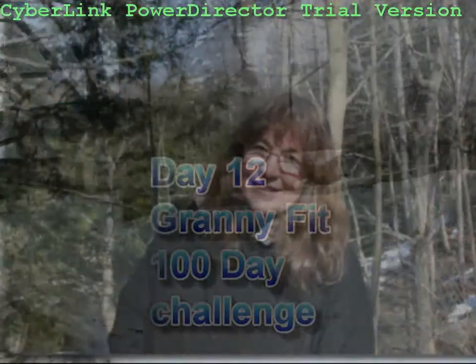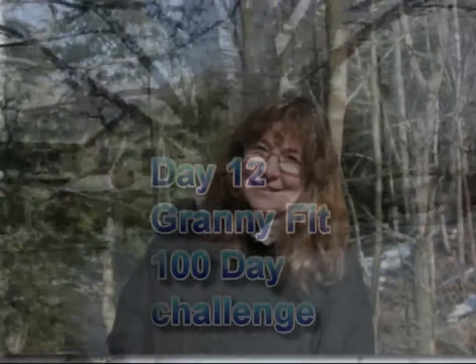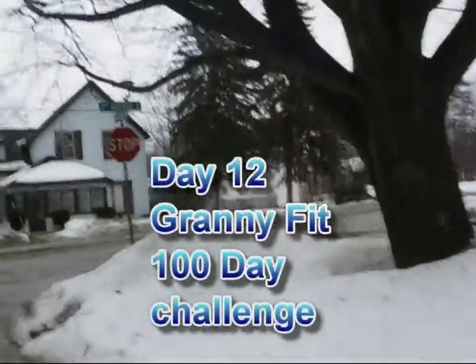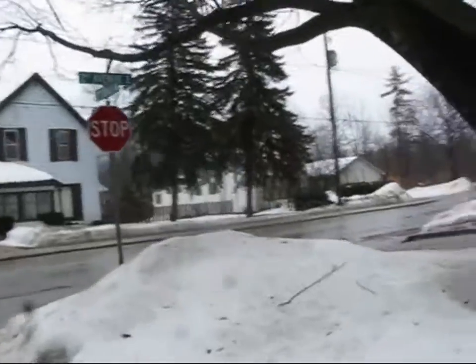That doesn't stop me because I had such a stiff back. We did all those belly step crunches yesterday and I was walking bent over a bit.